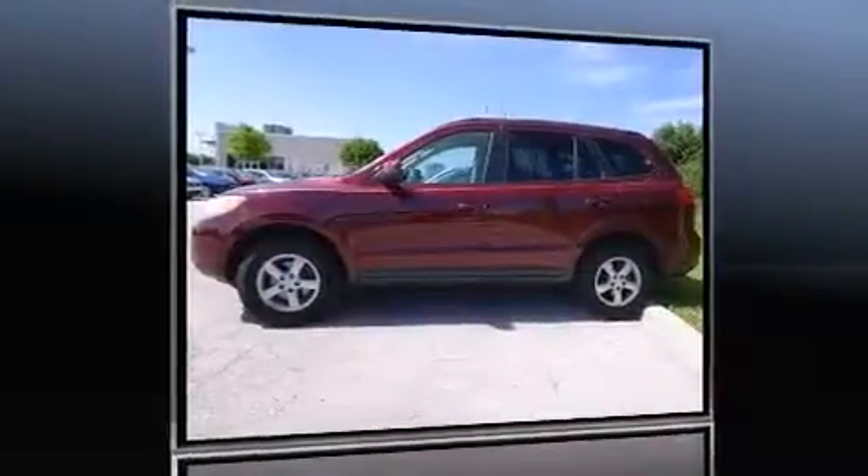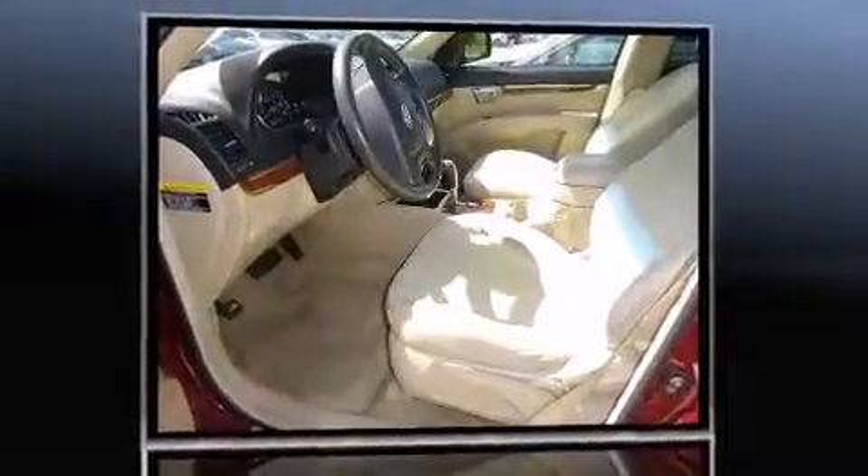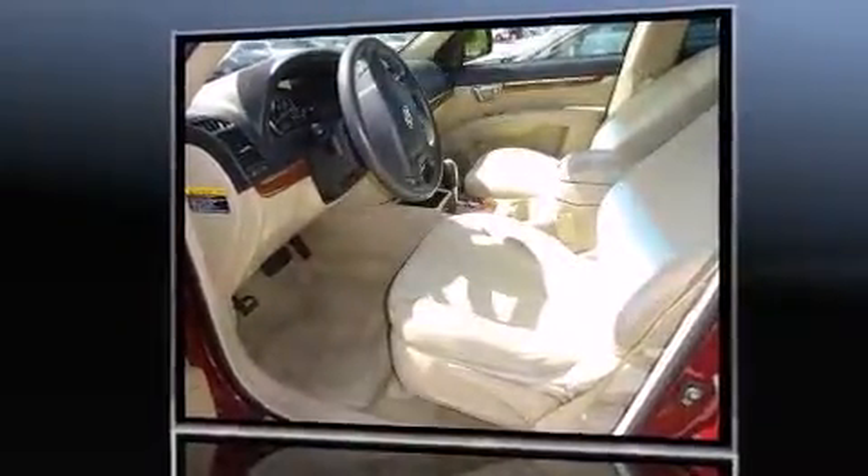Take command of the road in the 2007 Hyundai Santa Fe. It features a front-wheel drive platform, an automatic transmission, and a refined six-cylinder engine.